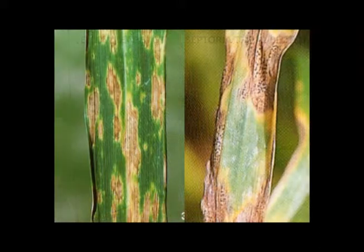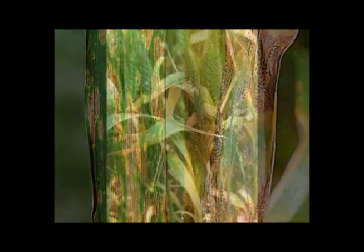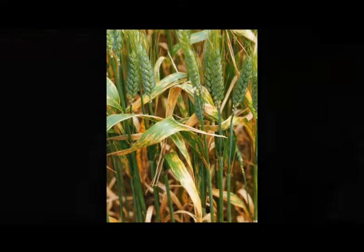The other important thing to remember about this disease is it's a wet weather disease. You're looking for that stem elongation period to be wet in order to actually get the secondary inoculum to spread up to the important leaves. It's similar in that respect to a number of other important necrotrophic diseases like yellow leaf spot. You need that wet weather to actually bring the disease up the canopy.